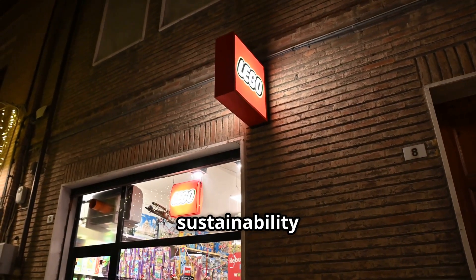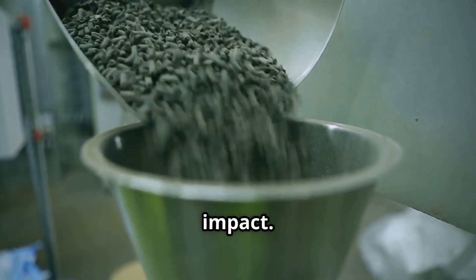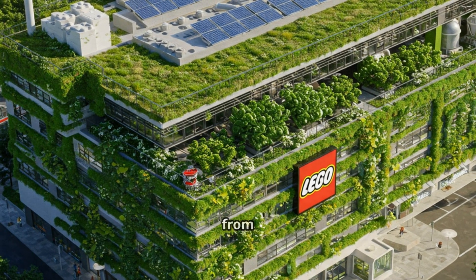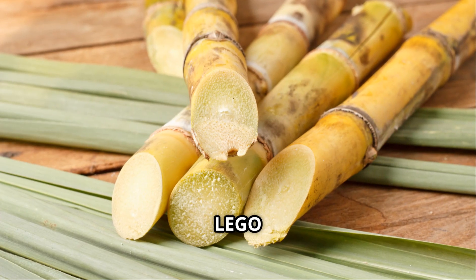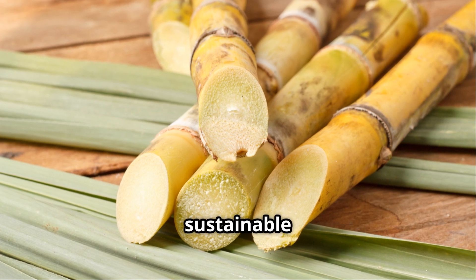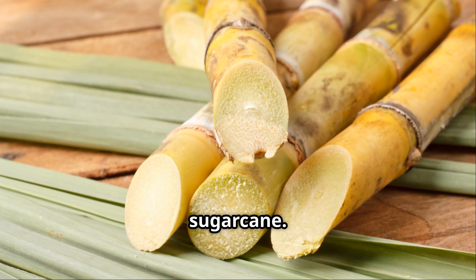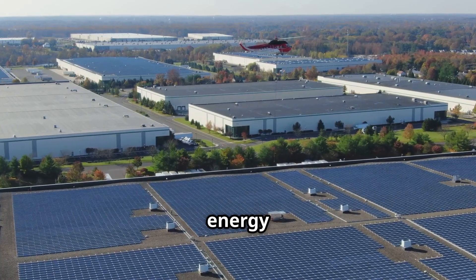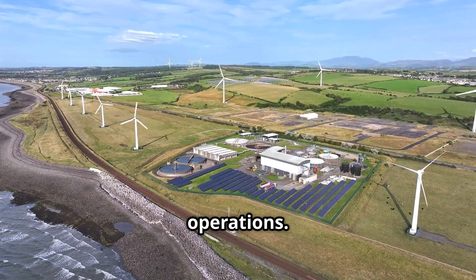Lego is committed to sustainability and has taken significant steps to reduce its environmental impact. The company aims to make all its core products from sustainable materials by 2030. In 2018, Lego introduced its first sustainable elements made from plant-based plastic sourced from sugar cane. Additionally, Lego has invested in renewable energy and achieved a balance of 100% renewable energy in its operations.